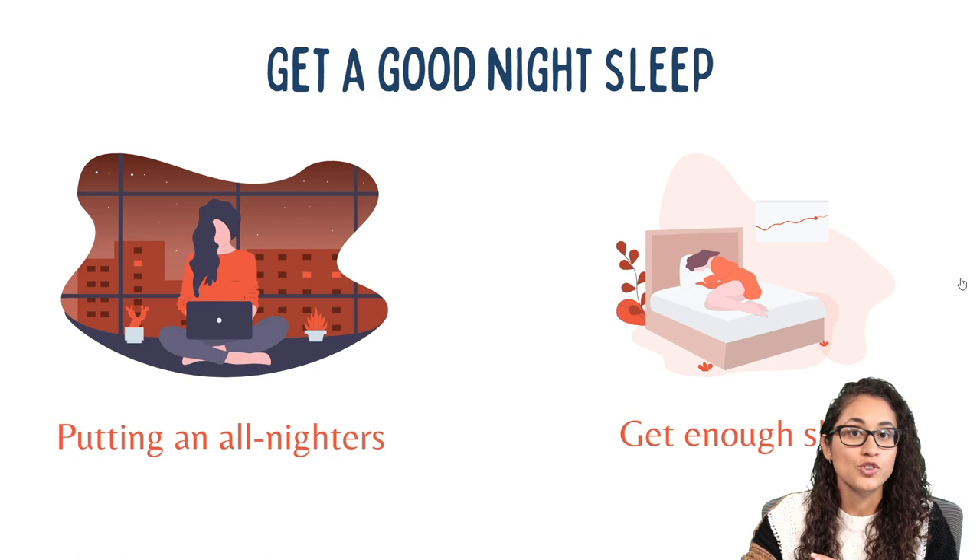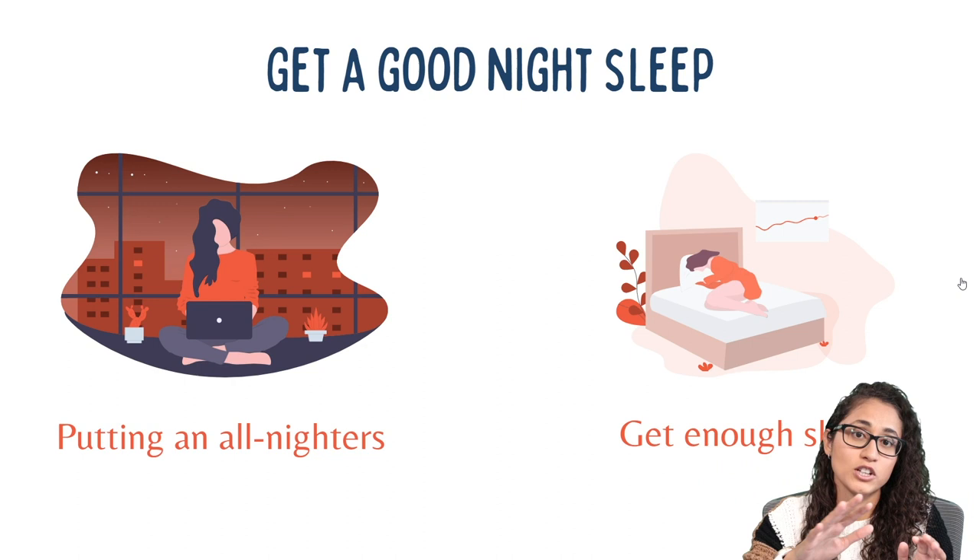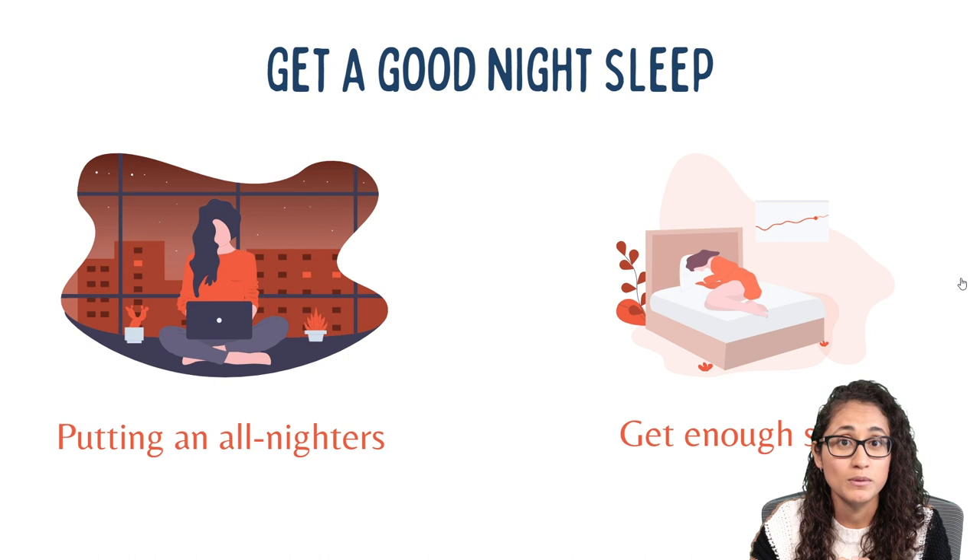Tip number two: try to get a good night's sleep. Note how I said 'try' — because if you focus too much on it you might actually not be able to sleep and end up frustrated. I've had students who just could not sleep the day before the FE exam. What I recommend is: do not try to solve new problems the night before, because that's going to make you feel more anxious. Instead, review your notes and go over your cheat sheets.